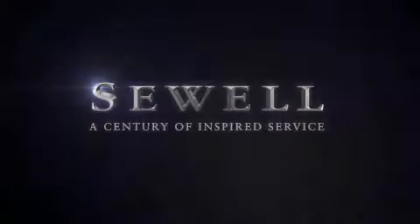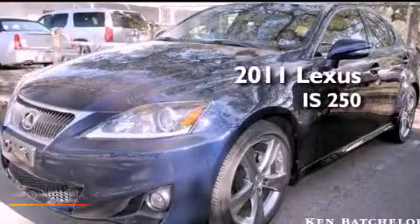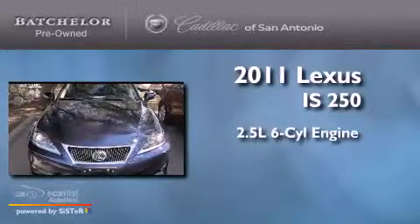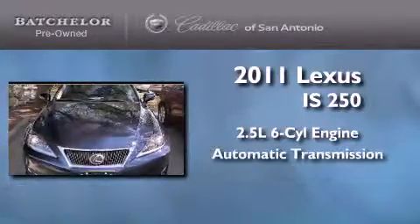Sewell, a century of inspired service. This is a 2011 Lexus IS250. It has a 2.5 liter 6-cylinder engine and an automatic transmission.